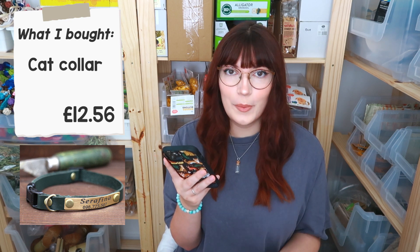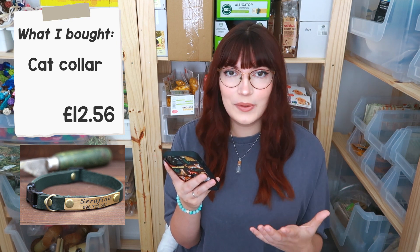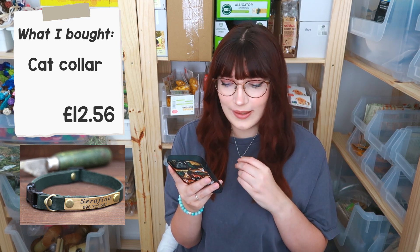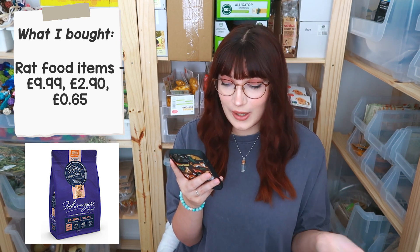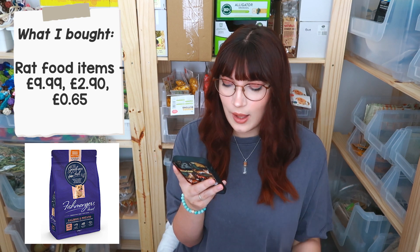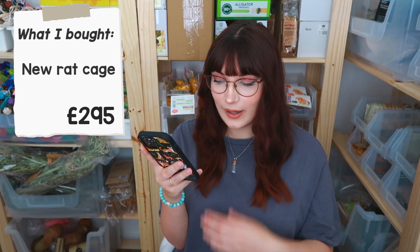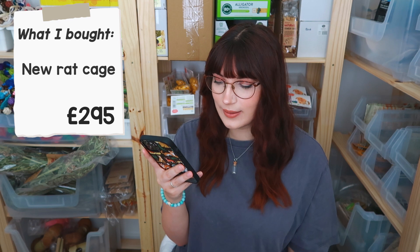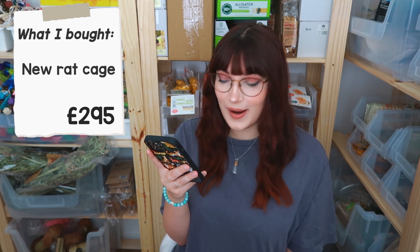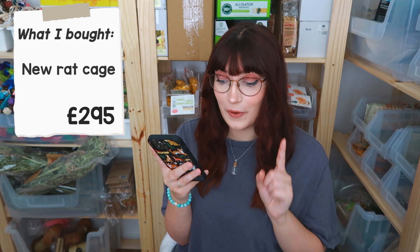I decided now was a good time for Hubble to get a new collar — he still has the one from when he was a kitten and it still fits, but it's getting a bit disgusting. He's getting a fancy one from Etsy coming from Greece, and that was £12.56. I also bought a few things for the rat mix — a £9.99 bag of dog food, £2.90 on lentils, and 65p on cereal. And the grand finale: I haven't done this in about four years, but I bought a new rat cage for £295.